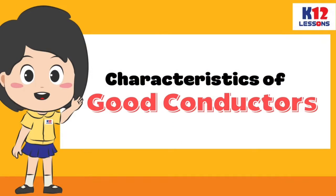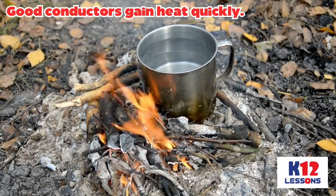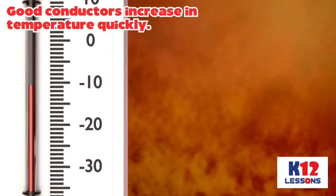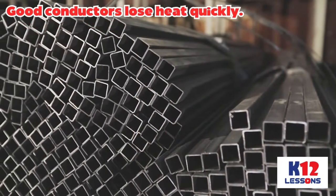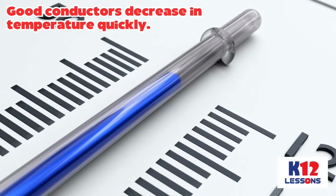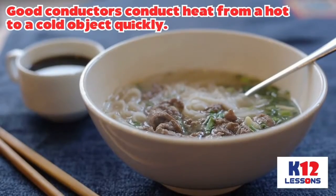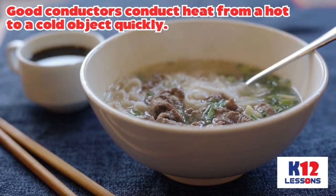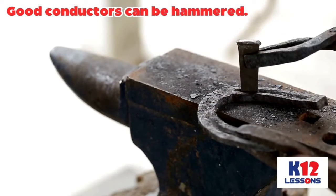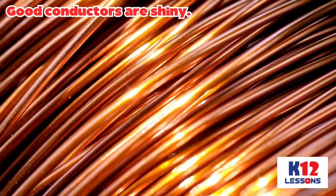Characteristics of good conductors: Good conductors gain heat quickly. Good conductors increase in temperature quickly. Good conductors lose heat quickly. Good conductors decrease in temperature quickly. Good conductors conduct heat from a hot to a cold object quickly. Good conductors can be hammered. Good conductors are shiny.